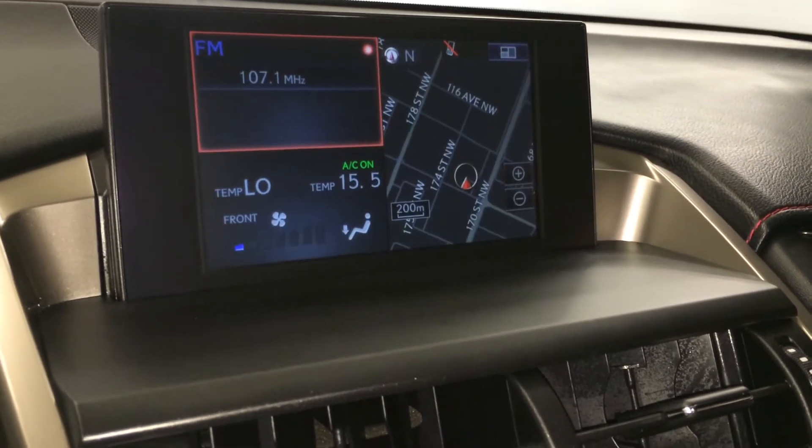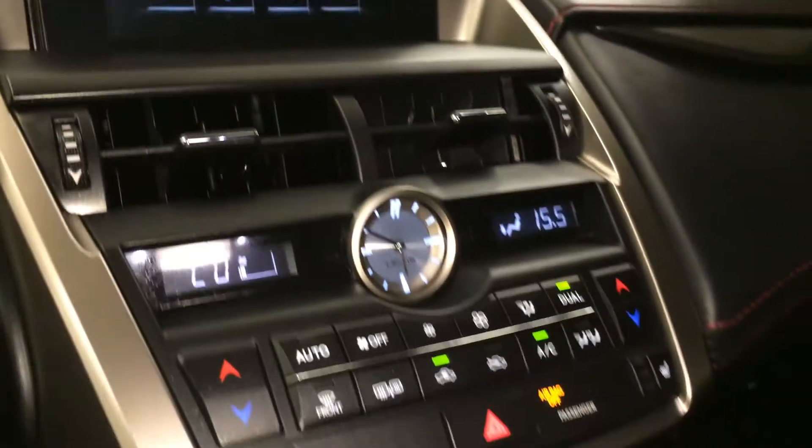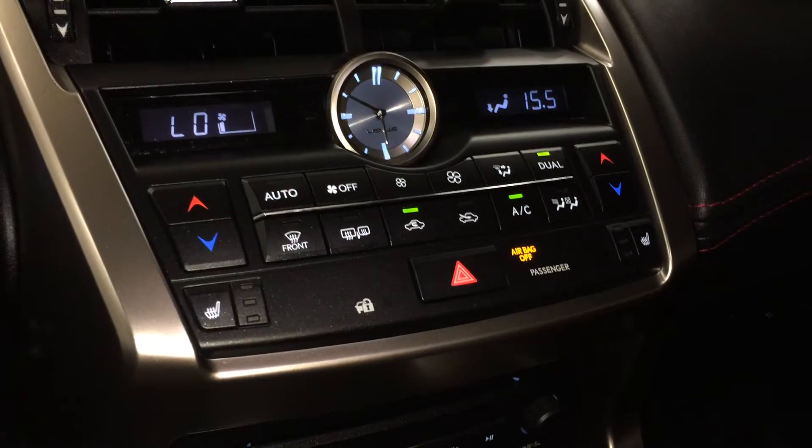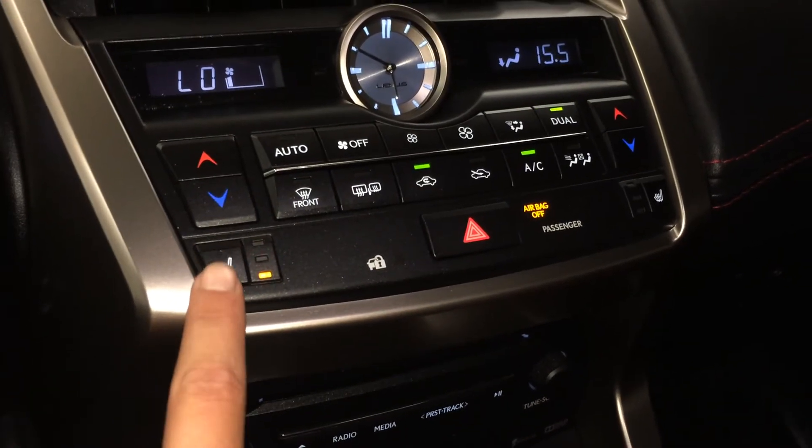You can control your climate from up here or down below. Features include dual zone AC, front and rear defrost, heated side mirrors, LED aluminum analog clock, and heated front seats with three settings.